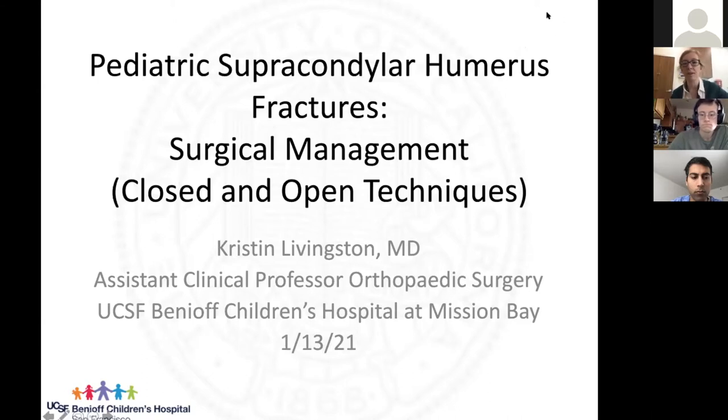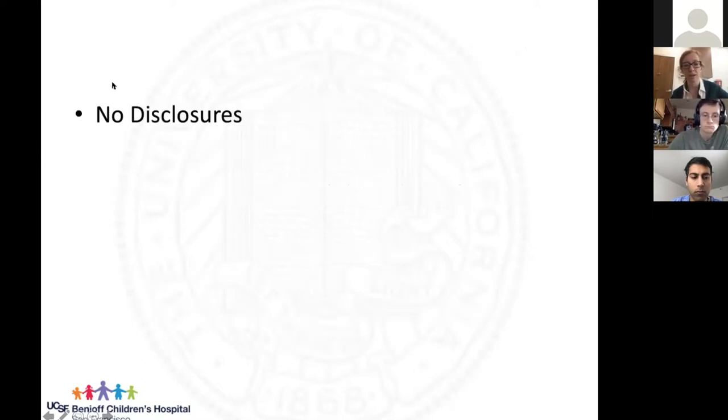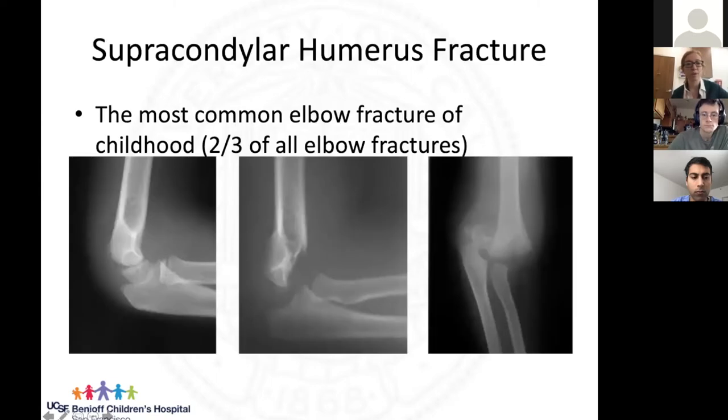We're going to talk about pediatric supracondylar humerus fractures — diagnosis, treatment, and some treatment dilemmas. This is the reason we talk about it a lot: it's super common. This is the most common elbow fracture of childhood, representing about two thirds of all pediatric elbow fractures.